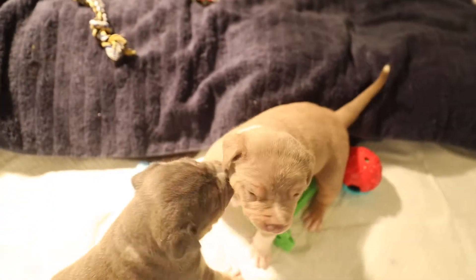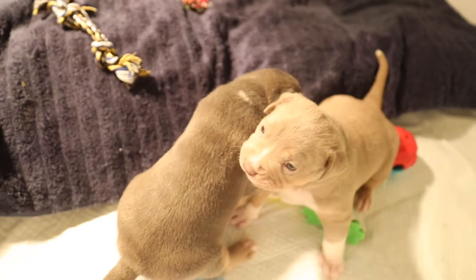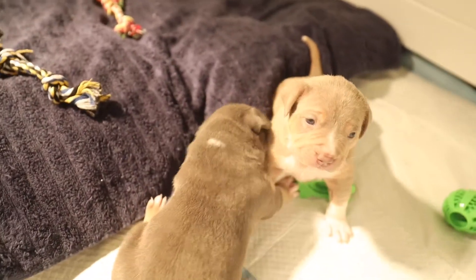Hey guys, this is Marissa with My Dog's World. I wanted to go ahead and jump on here and show you guys our American Bully puppies. They are about three weeks old — Nala is the one on the right and Flex is the one on the left.